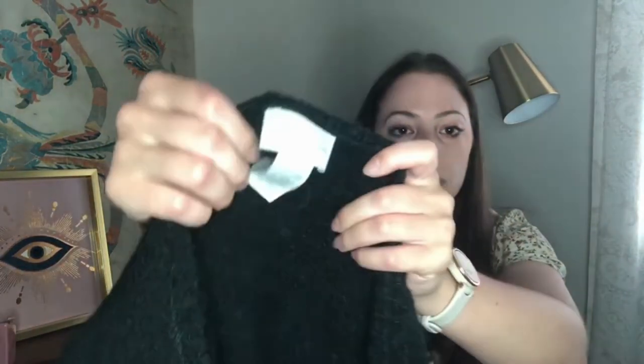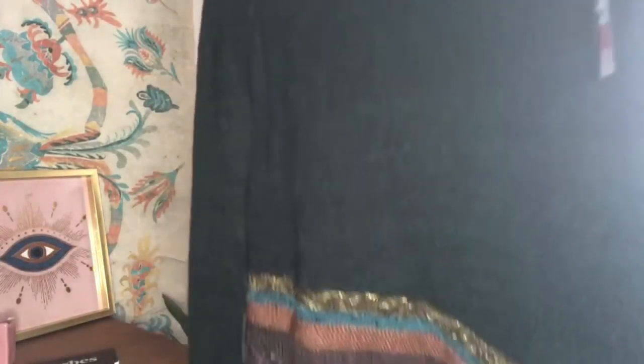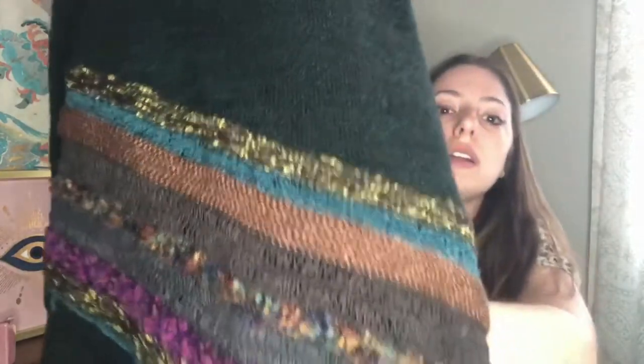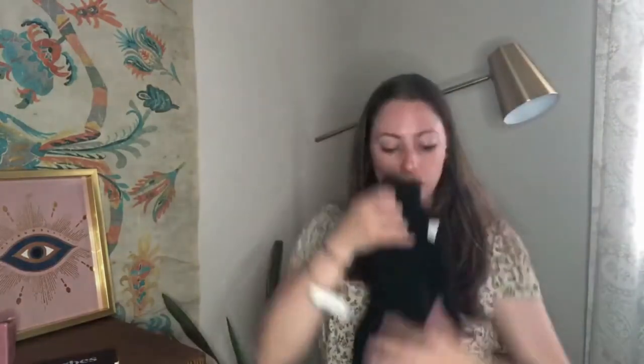Next up is Soft Surroundings. I've sold this brand only once before. This is a size petite small — I actually didn't realize it was so small, but it could probably fit a medium as well since it's a bit of an oversized style. It has this really cool contrasting stripes with all these different weaving patterns on the bottom, and it's an asymmetrical sweater. I think I could get around $20 for it.